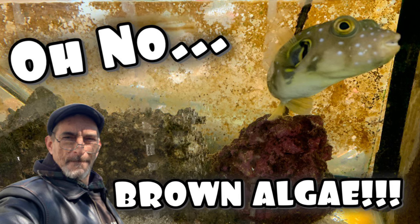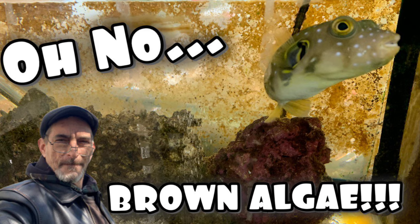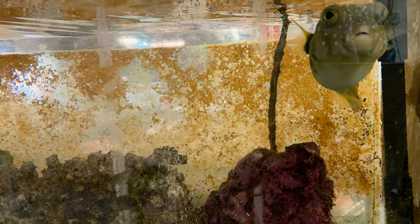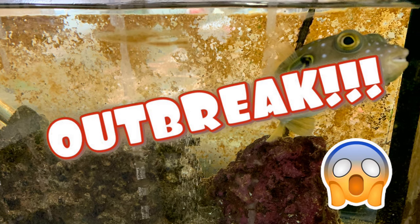Welcome back to Vinnie's Aquatics. Thank you guys for joining me today. We're going to talk about something that's been driving me crazy in the fish room for a while now — I have an outbreak of brown algae.